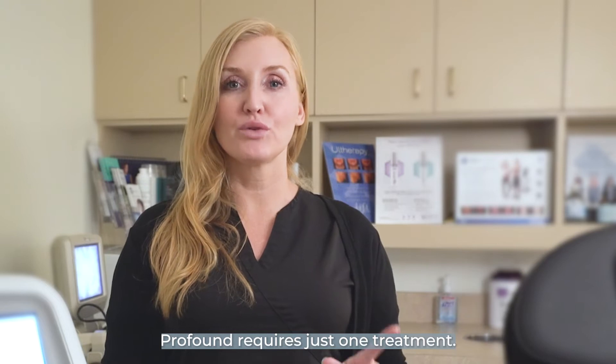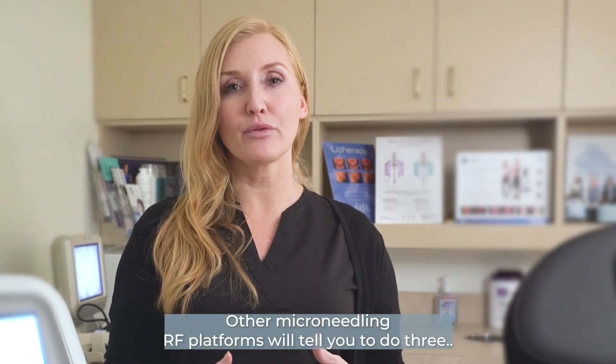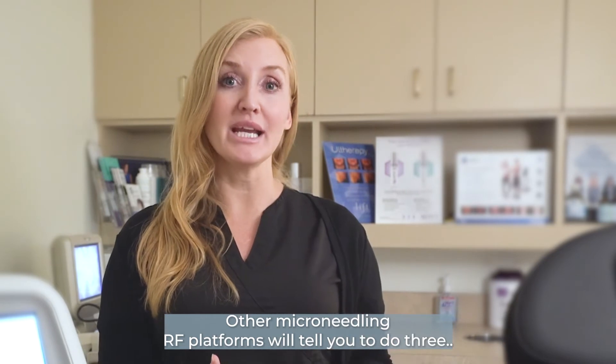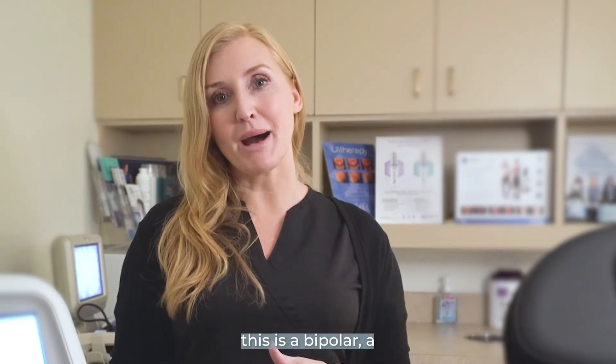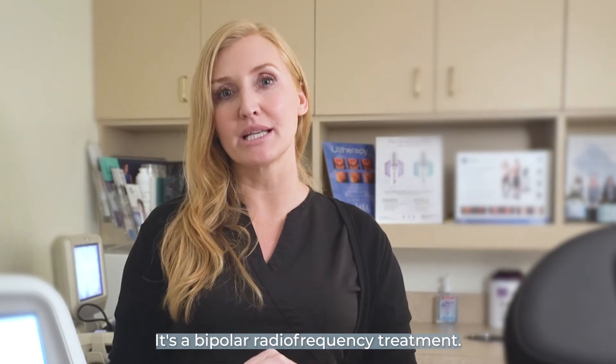Profound is just one treatment. Other microneedling RF platforms will tell you to do three, but this is a bipolar, a little more aggressive — it's a bipolar radio frequency treatment.